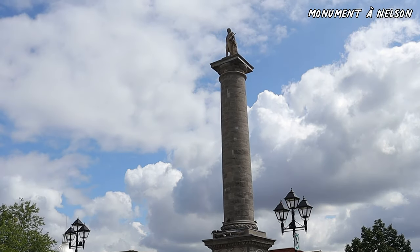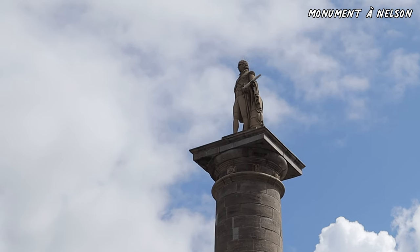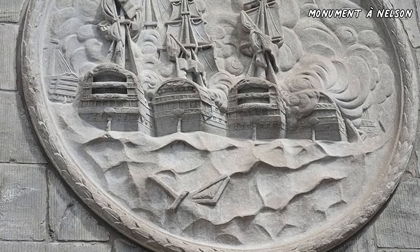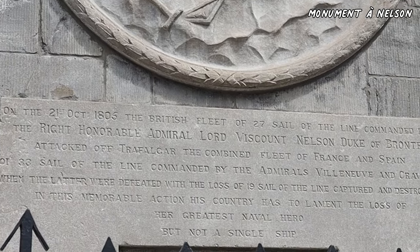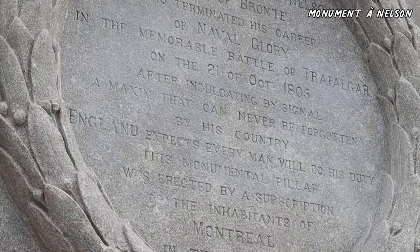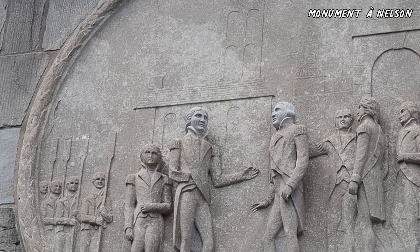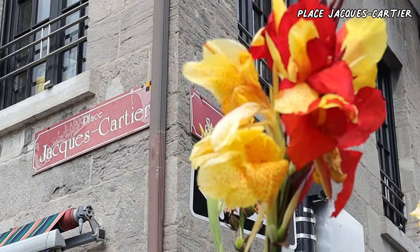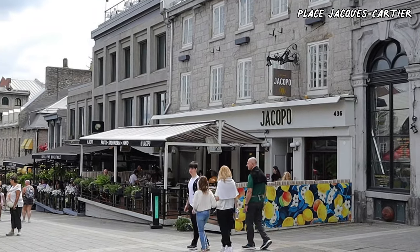At the entrance of Place Jacques-Cartier there is Nelson's Column, or La Colonne Nelson in French. It is a monument erected in 1809 in Place Jacques-Cartier, dedicated to the memory of Admiral Horatio Nelson following his death at the Battle of Trafalgar. Nelson's Column is the oldest war monument in Canada. Place Jacques-Cartier was named in honor of Jacques Cartier, the French explorer who claimed Canada for France in 1535.